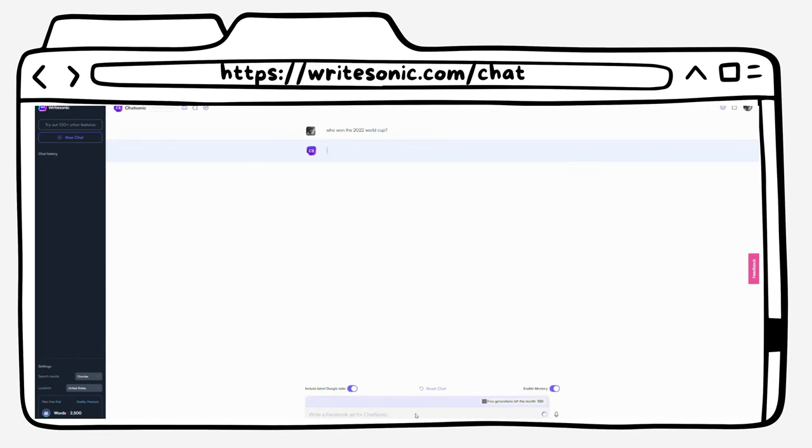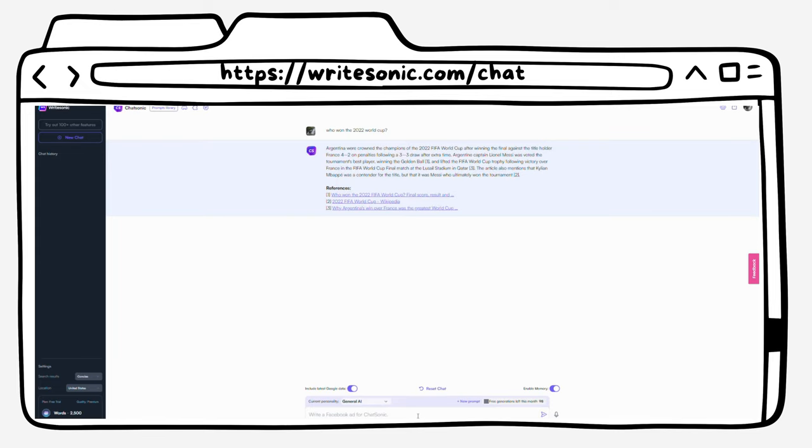Last but not least, at number eleven, we have Chatsonic. Chatsonic is an AI-powered chatbot that provides relevant results from the web. This tool is perfect for anyone who needs quick answers to their questions. With Chatsonic.ai, you can easily get answers to your questions without having to search the web.